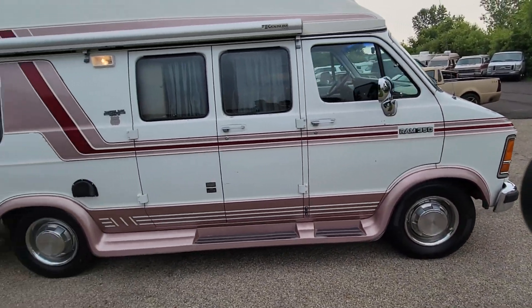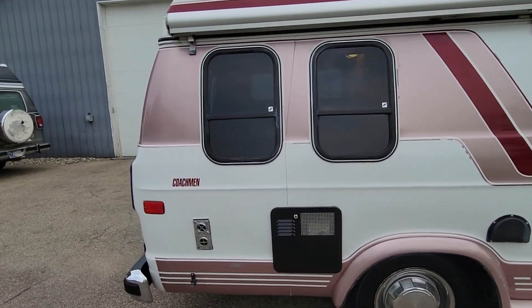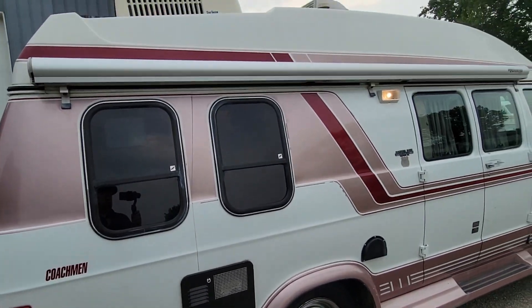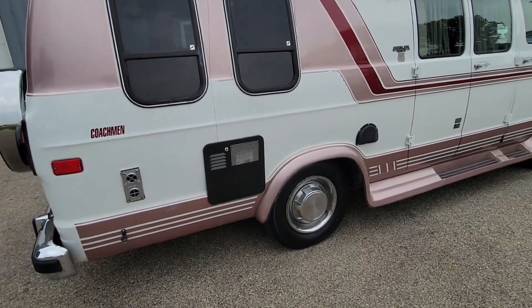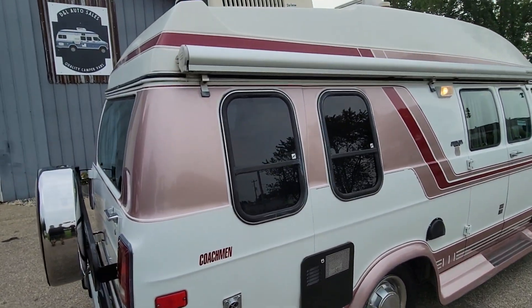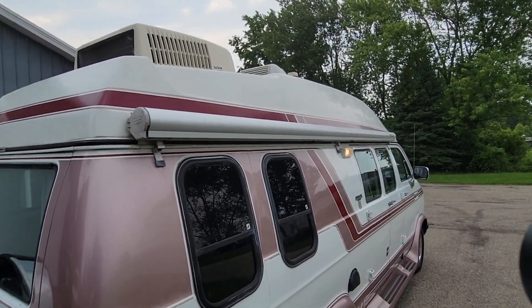It hasn't had any accidents, no repaints or anything. You can see the original paint in a couple spots. All the stripes look good — the stripes are not faded or anything, those look nice. It does have an awning. The awning is very clumsy but it works. It's not one of the nice newer awnings, but it does work.